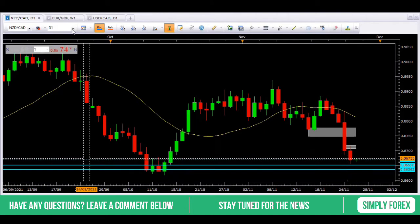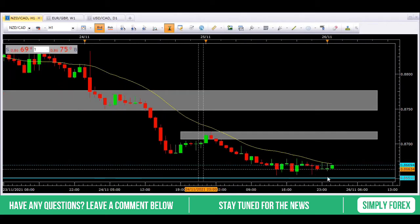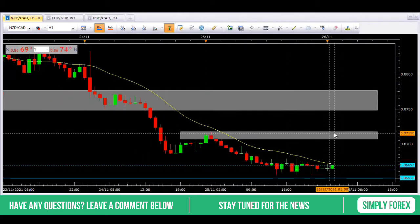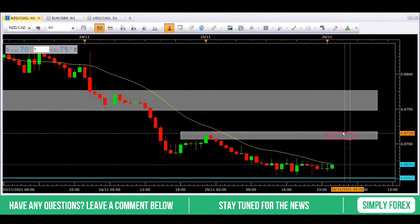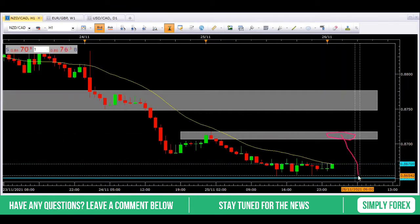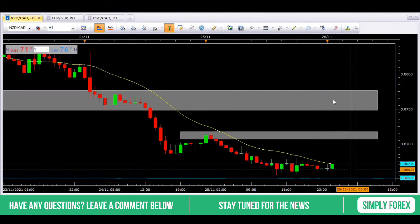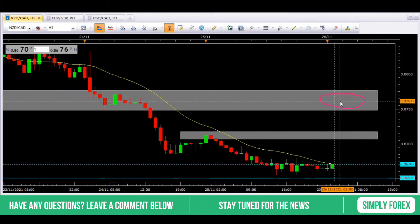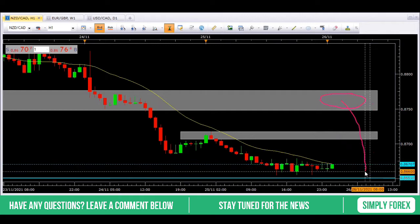Let's look at the H1 for execution. There are two grey zones. I want price to firstly retrace to this grey zone here, and then we'll look to take price back down to our first blue line at around $0.8651. If that doesn't happen, then we'll look for a bearish candlestick pattern in this grey zone, and then we're looking for price to come back down to the lows or this $0.8651 level.